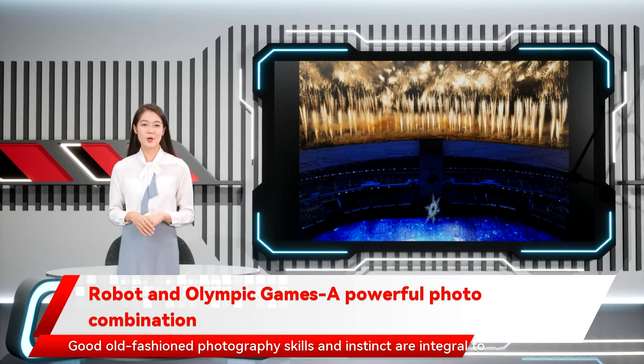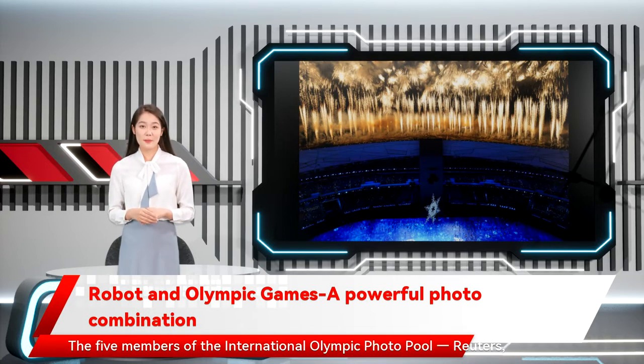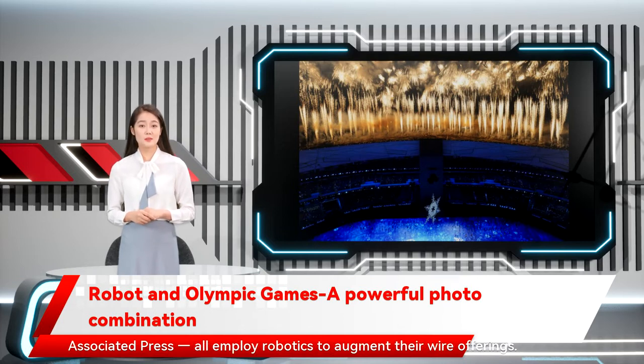The images don't just happen, though. Good old-fashioned photography skills and instinct are integral to making them. The five members of the International Olympic Photo Pool — Reuters, Getty Images, Agence France-Presse, Xinhua, and of course the Associated Press — all employ robotics to augment their wire offering.